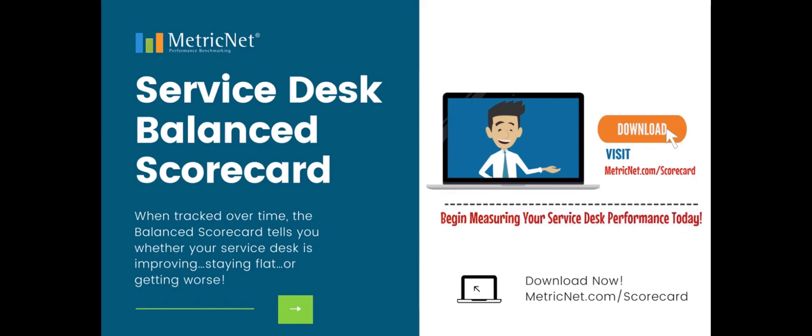Thank you. This is Jeff Rumberg from MetricNet.